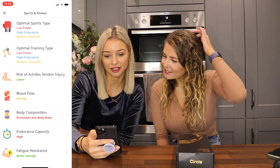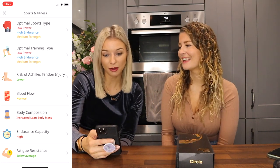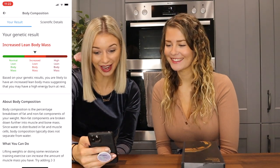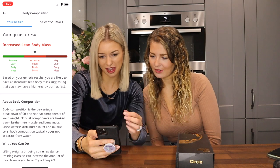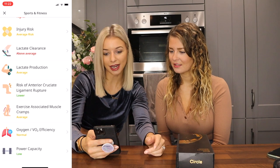Talents and sports — sports and fitness. Optimal sports type: low power, high endurance. That's true — she's a long distance runner. Optimal training: low power. Blood flow: normal. Wrist to Achilles tendon injury risk: lower. Increased lean body mass — I think that means you're more likely to be thinner. High energy burn at rest. Heart rate response to exercise: higher — that's very true. Injury risk: average. Lactate clearance: above average. Power capacity: low — that's true, I'm not very strong. Very accurate.